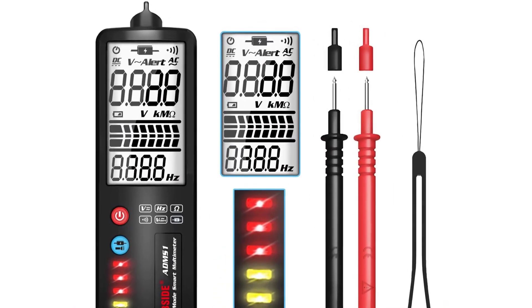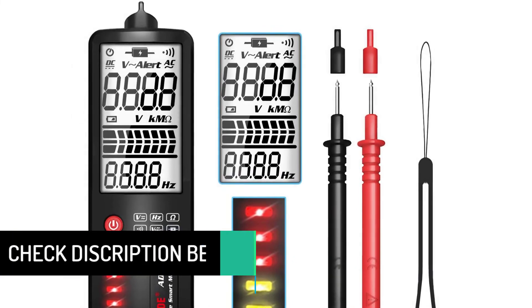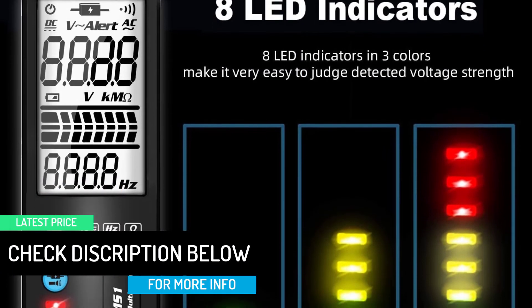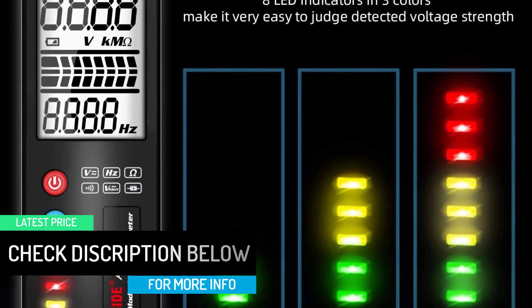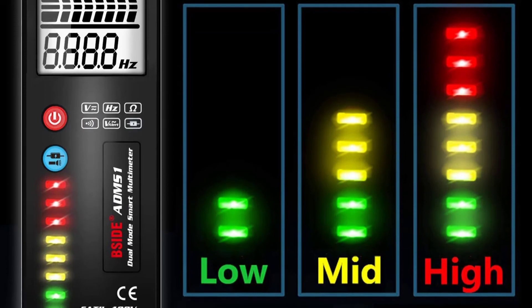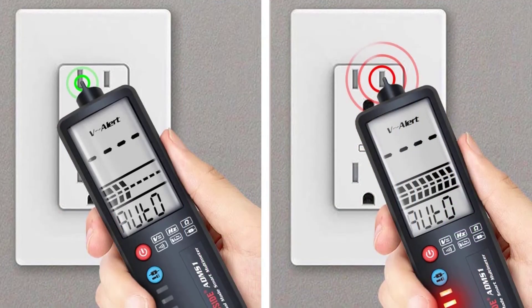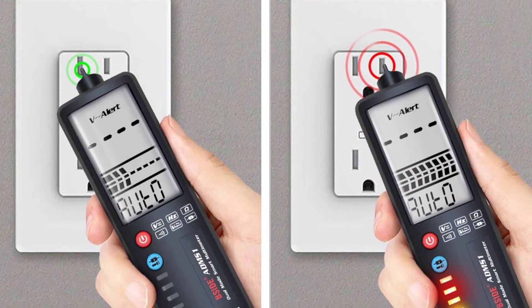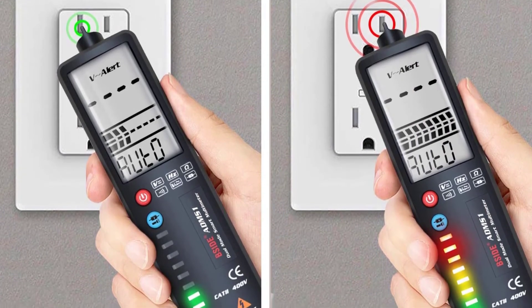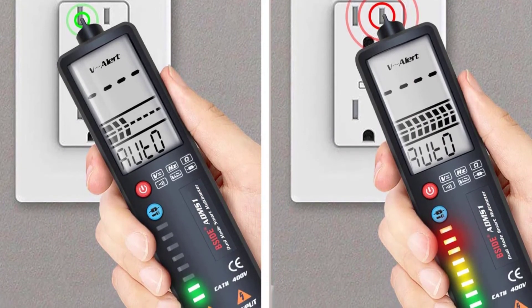The B-Side smart technology makes this multimeter automatically identify tested parameters and choose the required range. The integrated voltage detector — not just NCV function — is designed to greatly improve your work efficiency while keeping your workstation uncluttered.